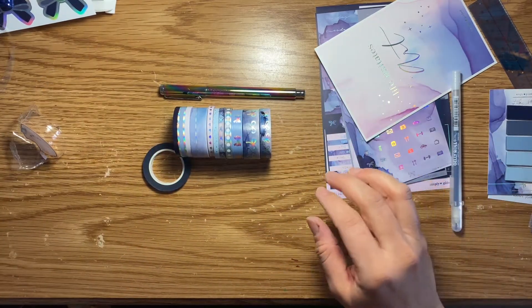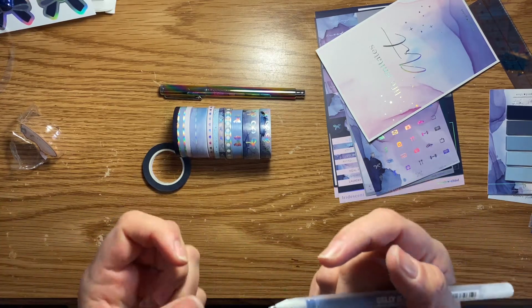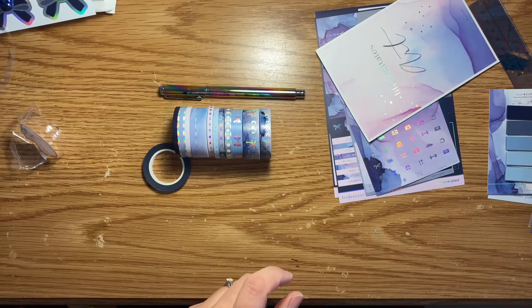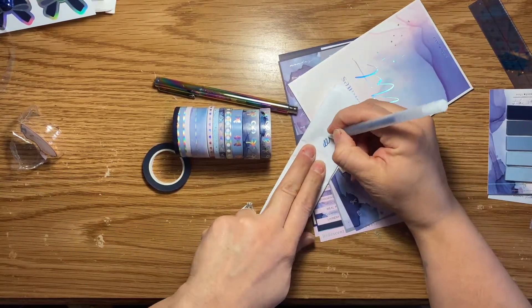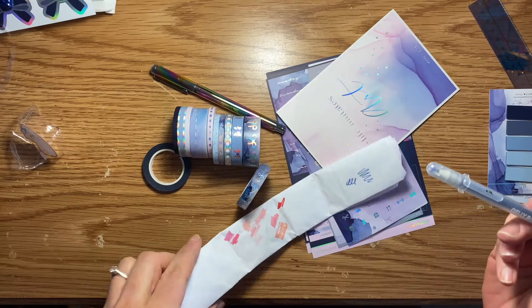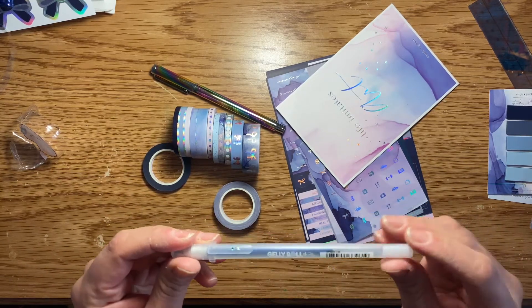And then the last item is the little surprise item. It's a jelly roll and it looks like the stardust one. Let's see what color it is — I need some paper so I can write on it. Oh yeah, it's like a sparkly blue color. I have a few of these; I can't remember where I got them from, but I found some later at Michael's and I do really like how they're sparkly. I should probably use them in my bullet journal or my planner.